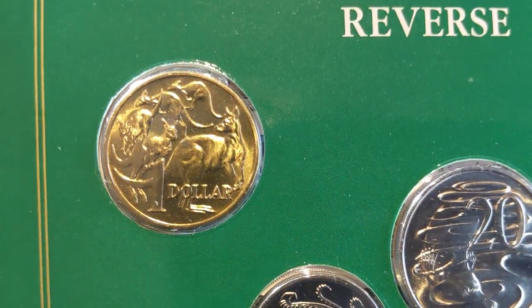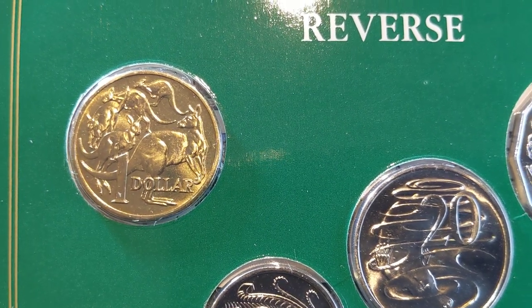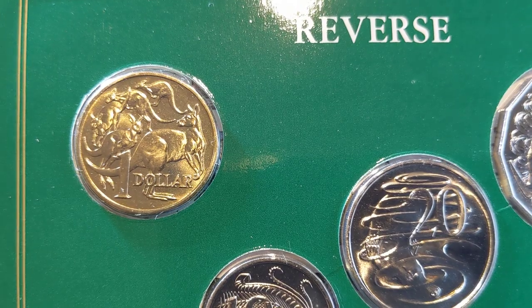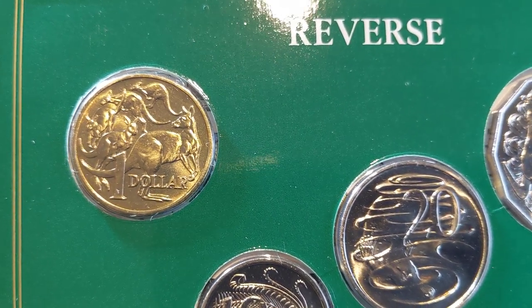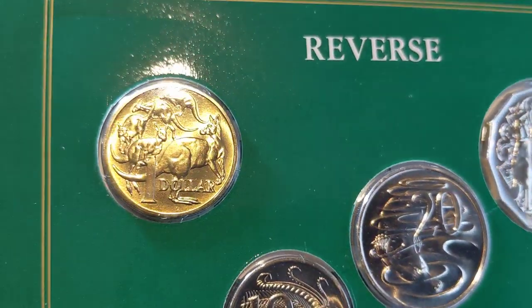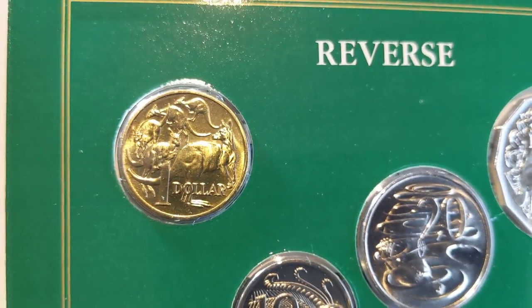The $1 coin — we already know why it's special in this set, but the mintage is not so special; it's a high mintage coin. The dollar coin was only introduced in 1984, when they made 186 million of them, and then the following year they made another 96 million. They put plenty of these into circulation as they were removing the $1 note.